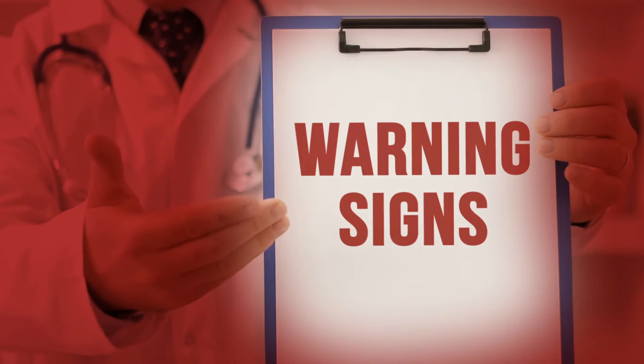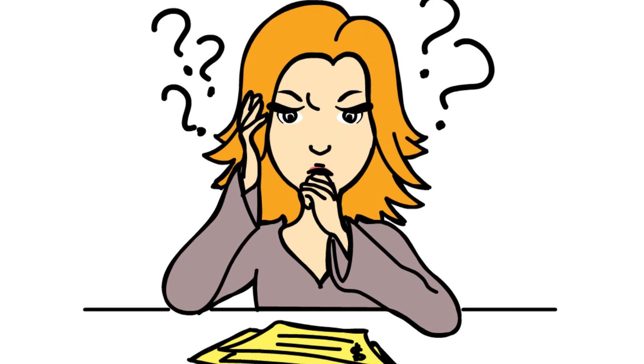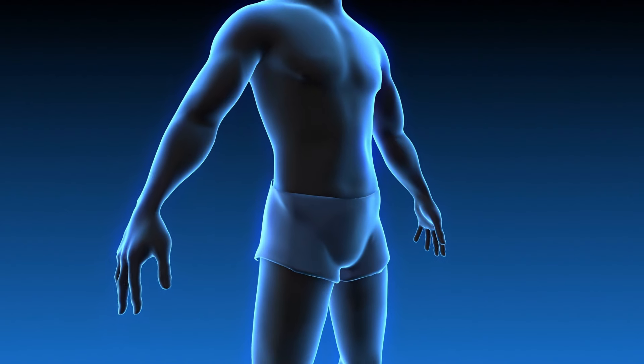But how do you know you need to reverse diet? In this video I'm going to show you some signs and things to look for to know whether you need to reverse diet or not, or if perhaps you can make some changes and get that fat loss going.